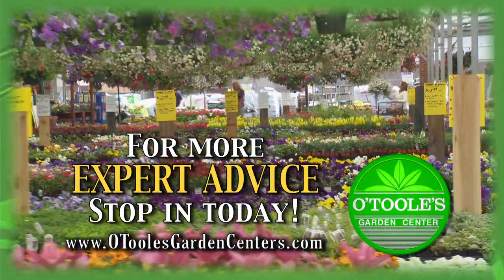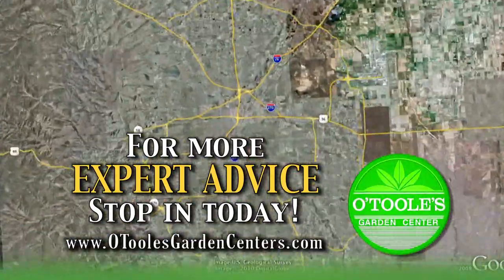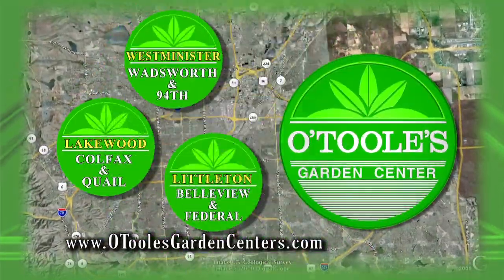For more great ideas and expert tips, come by any one of our three O'Toole's locations in Lakewood, Littleton, and Westminster.